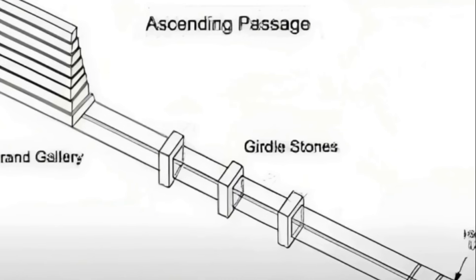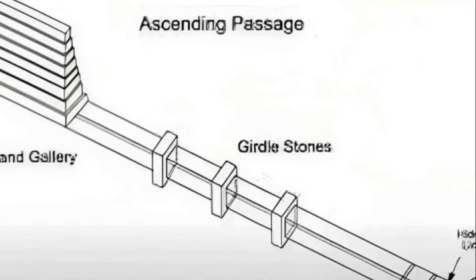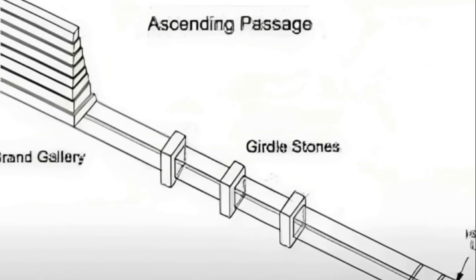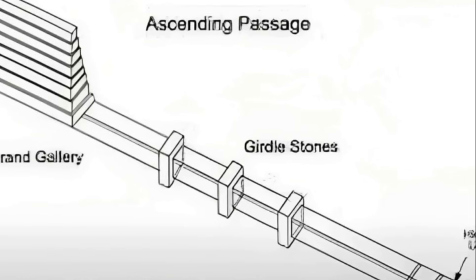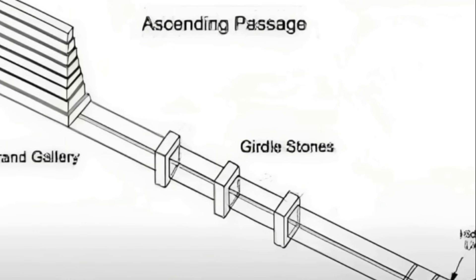This one wasn't above the gallery — it was below it. A long, narrow, perfectly vertical column of space running down through the blocks, sealed at both ends, and hidden behind walls that haven't been touched since the pyramid was built.